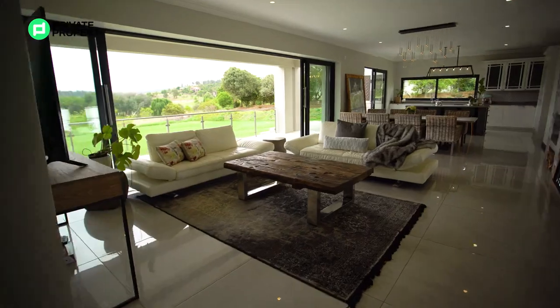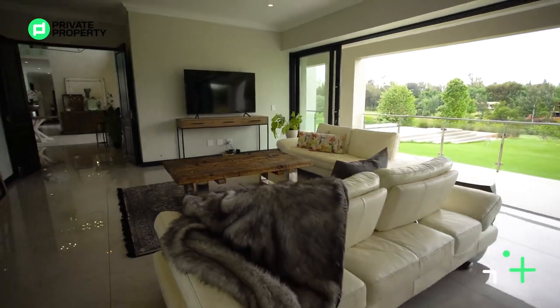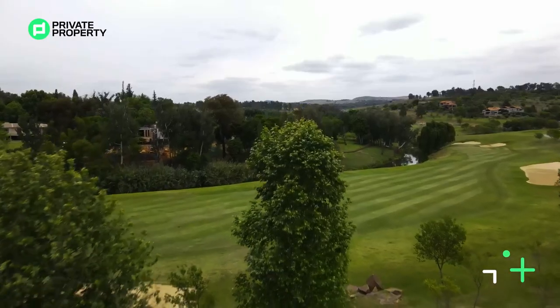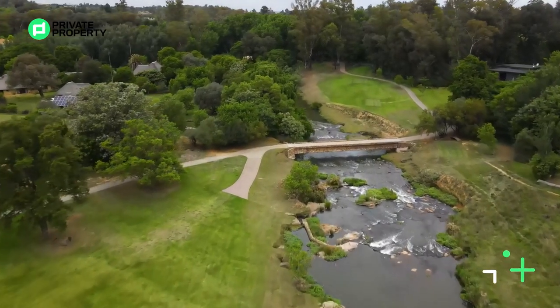One thing that is without a doubt standout are these sliding doors over here, giving you an unobstructed view of the fourth hole of the Gary Player golf course — the second longest golf course in the world. You'll also see the Crocodile River down there. If you want views in Blair Athol, those are the views you want.